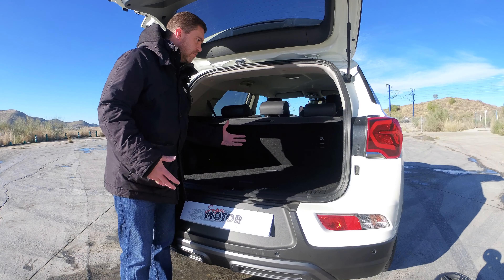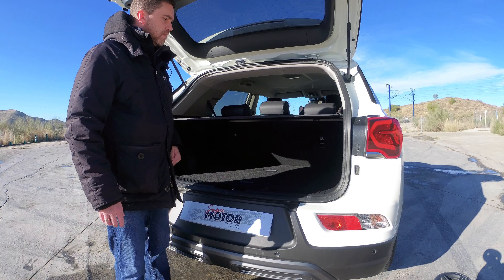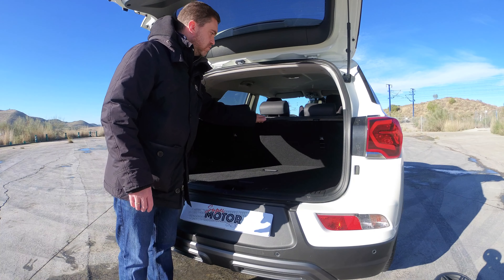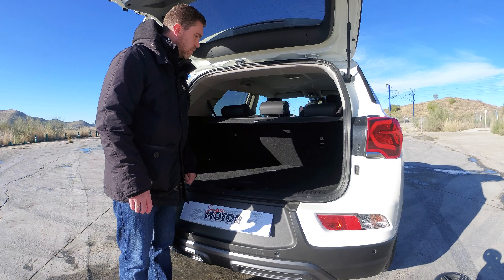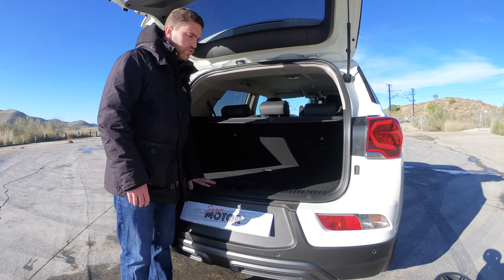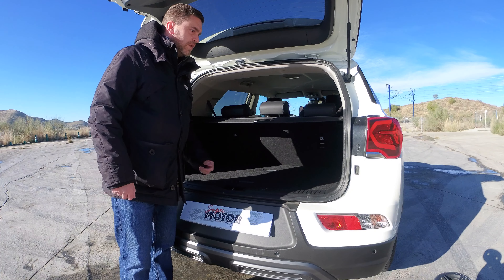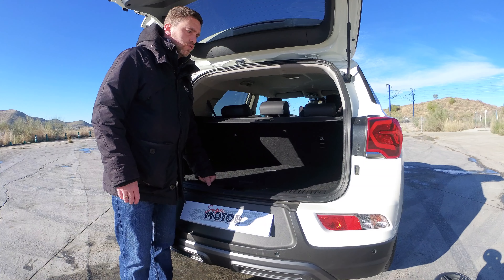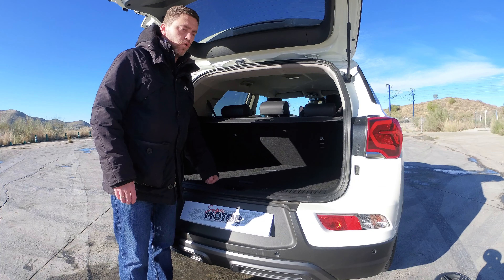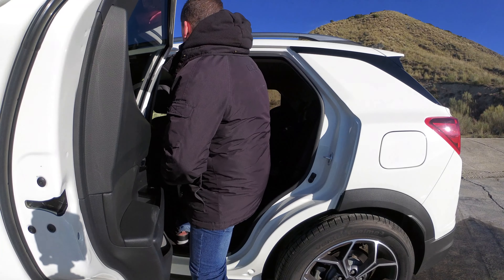Hay algún hueco en los laterales para objetos pequeños, pero al uso es bastante limitado para objetos de mayor capacidad. Llevamos un conector de 12 voltios, unos ganchos en el lateral y luz interior. Con la cortinilla para tener el maletero más optimizado, vemos que tiene gran altura y buena boca de carga, pero estos 550 litros iniciales del Korando con la versión GLP se ven algo reducidos.